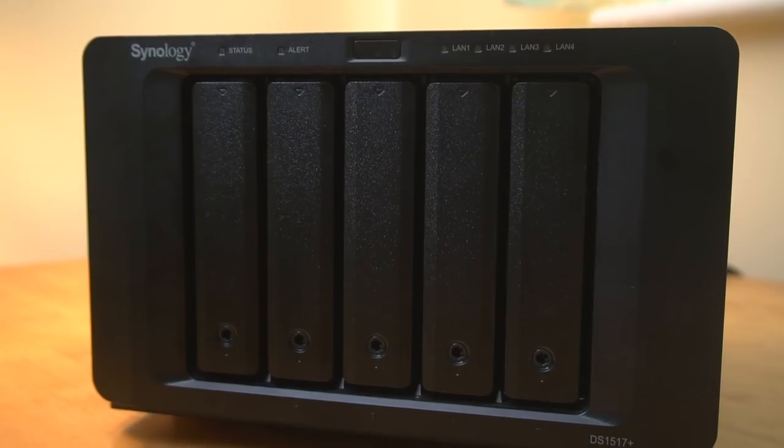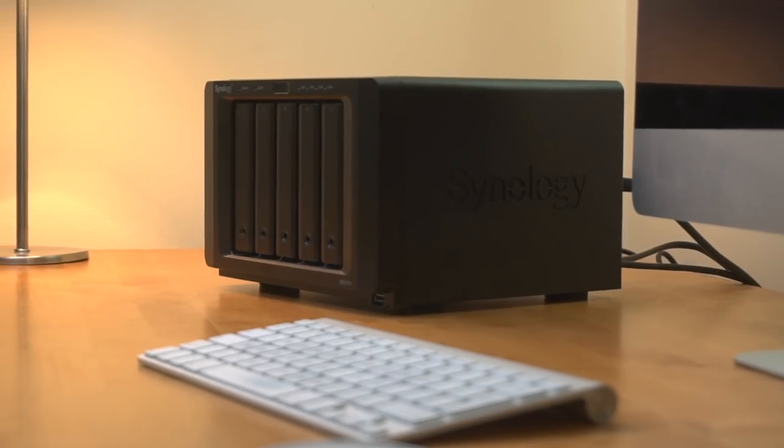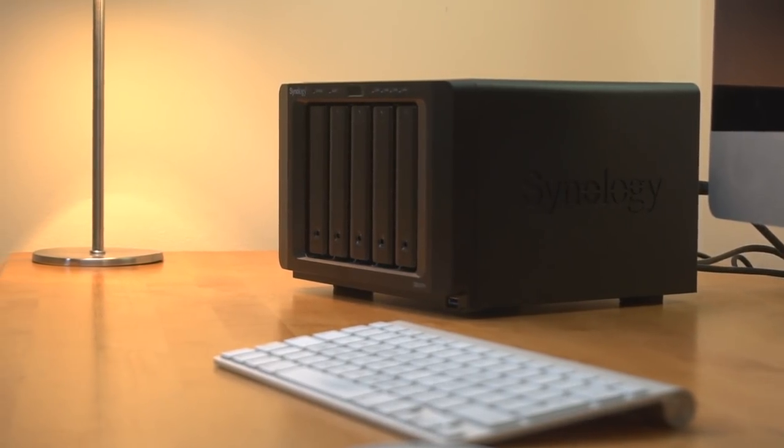The Synology units are NAS units — NAS stands for Network Attached Storage. Instead of the drive running straight to your computer, it runs into your router at home. That means you can access it over your local network, so your data is accessible from your main computer, MacBook, iPhone, iPad — whatever you've got. You can hook them all up and read your storage from anywhere over your local network, so you don't have to keep plugging in different drives. It's all centralized — a micro server for anyone at home.